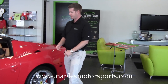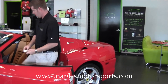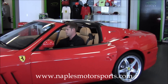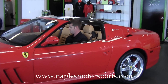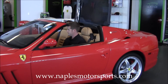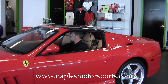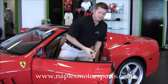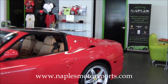What I'd like to do now is take a quick second and show you how quickly this car goes from a convertible to a coupe. It's as simple as that — just one push of a button, the hard top flips up, and now it's a coupe.